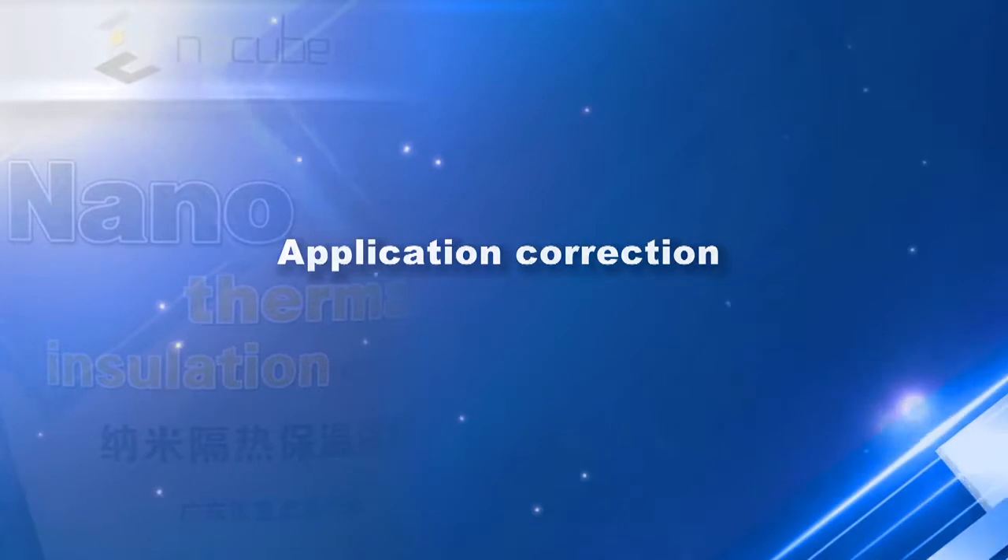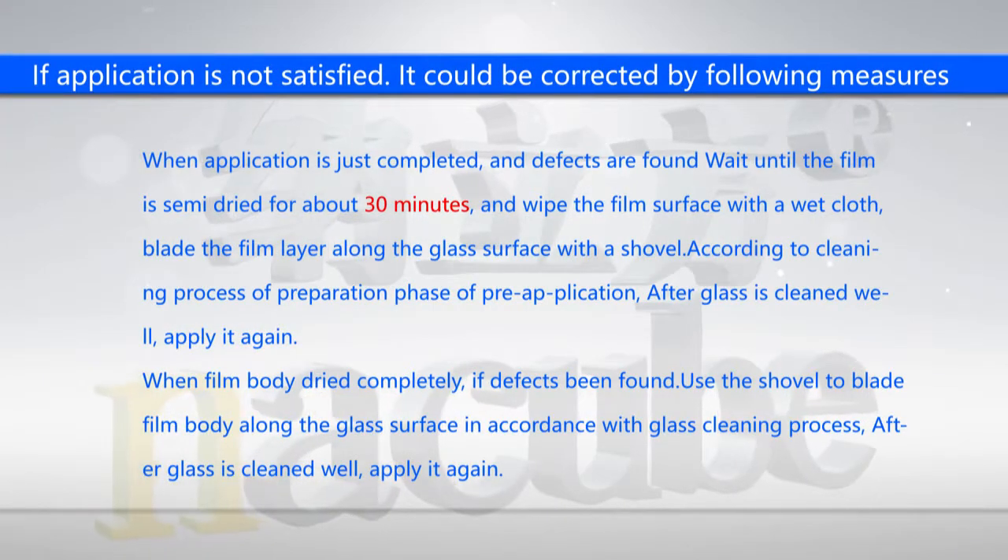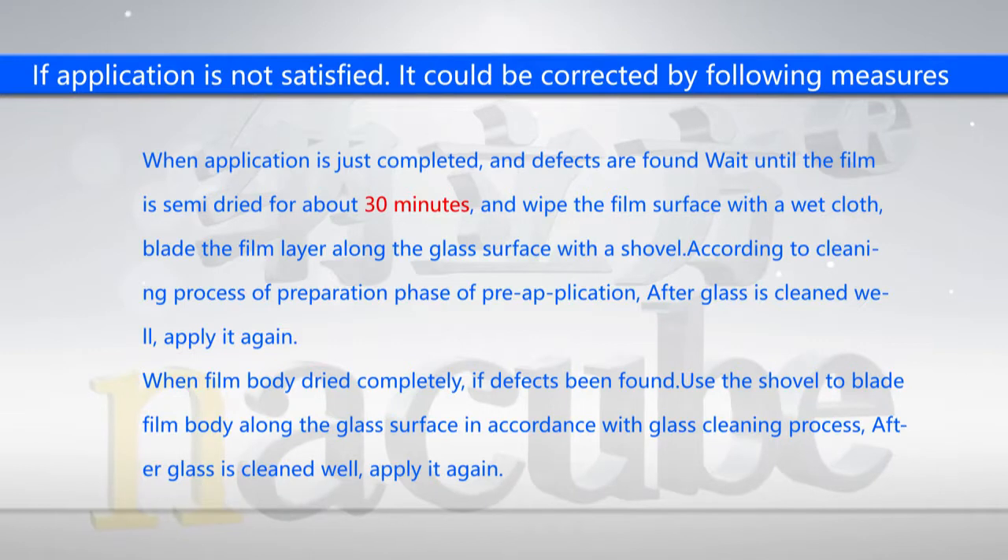Application correction: if the application result is not satisfactory, it can be corrected by the following measures.